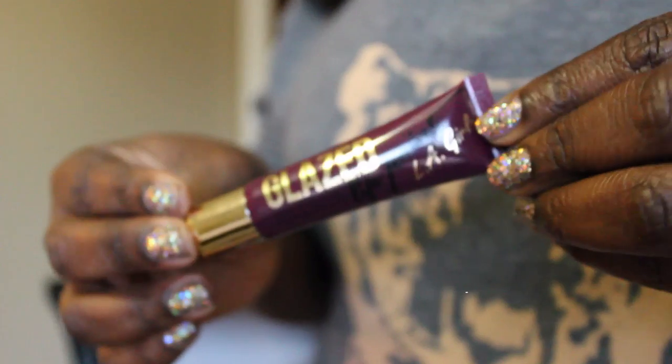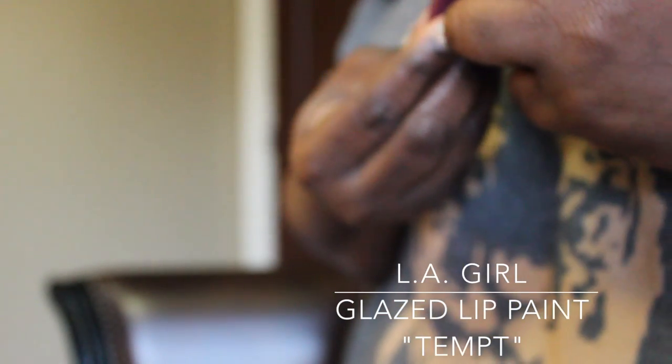Next up is another really inexpensive product — the LA Girl Glaze Lip Paints. These are supposed to be an alternative to the Too Faced Melted lipsticks. They were kind of hard to find because they've been all over blogs and videos. It comes in a tube and you squeeze out the product — it's very pigmented and very shiny. I actually like to just dab a little when I wear it, because it's quite a bold color and with that much shine you don't want too much.